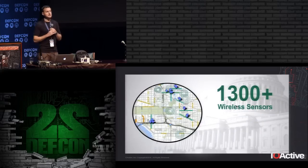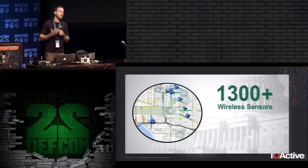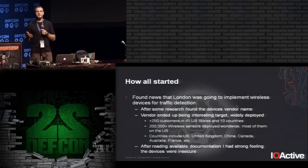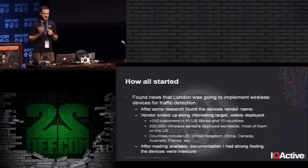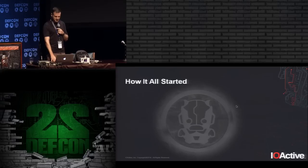One popular deployment is Washington, D.C. — a vendor presentation slide states 1,300 wireless sensors are installed there. When you start to research, you find the available documentation. I found a 100-page user manual that had just one paragraph about security. That was a really good indicator that these devices probably weren't very secure.